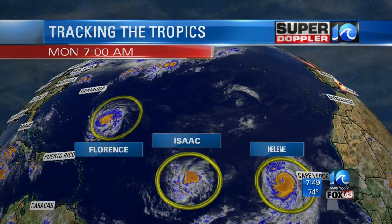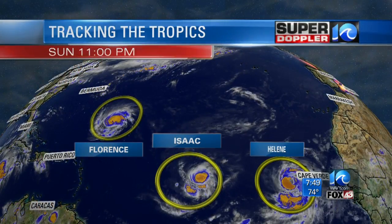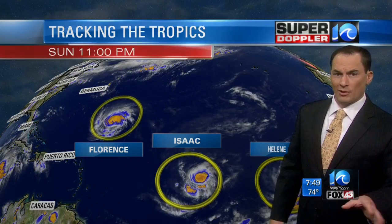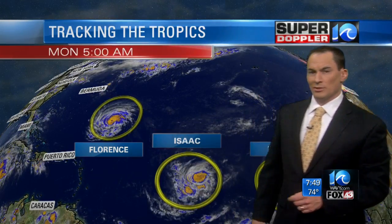We've got three hurricanes in the Atlantic: Florence, Isaac, and Helene, and these are all generally moving to the west. We tracked Isaac and Helene — it looks like they're going to stay away from land, but Florence, that one's going to be a different story.